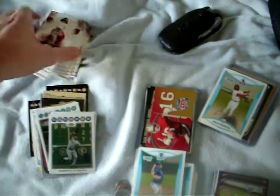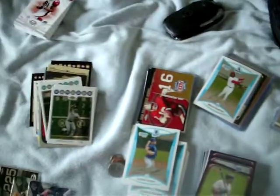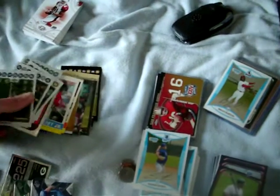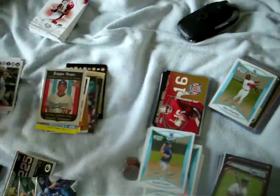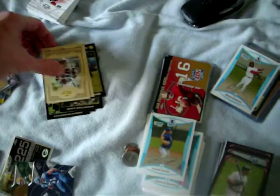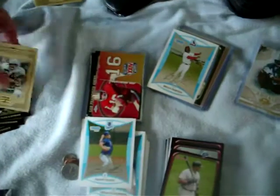Bolden and Dunn and Favre and Benson and everything — bunch of base. I'll just show you the inserts I got out of there. We got a Gridiron Kings Steve Smith and a Randy White Gridiron Kings.